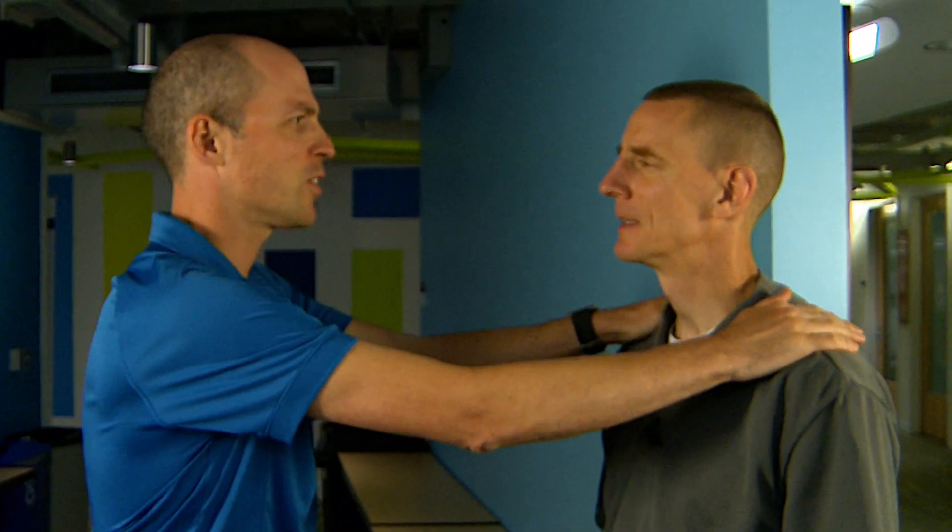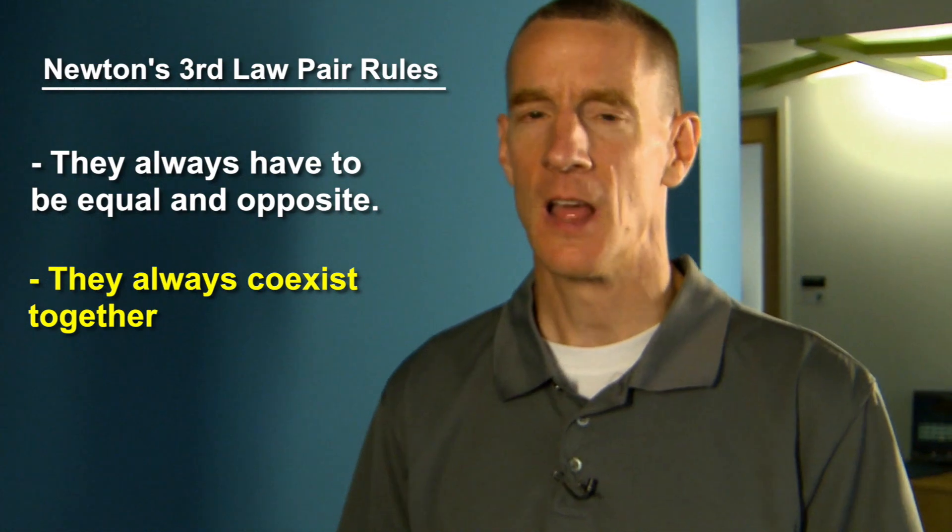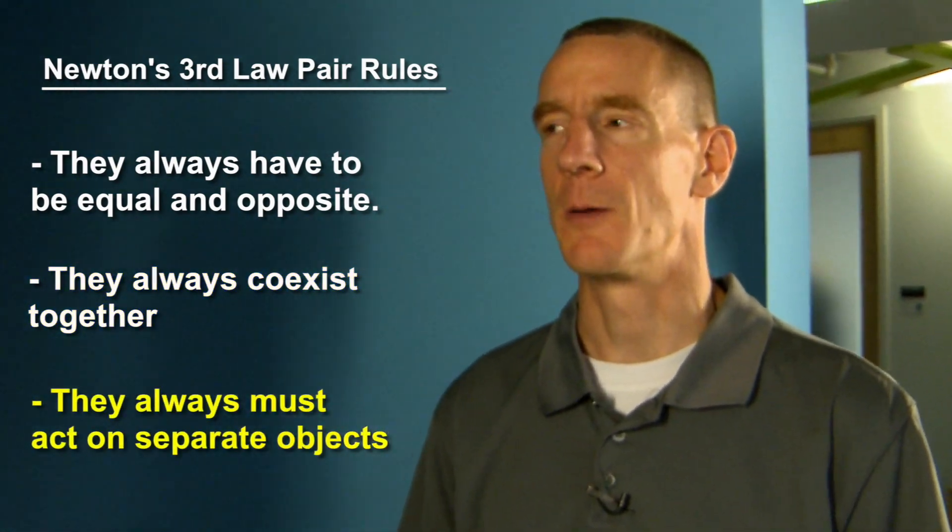So Aaron, pushing down on you doesn't change the force of gravity acting on you? No, Jesse — that's just annoying. My mass and the strength of gravity stay the same, so the force of gravity has to stay the same. The only thing that changes is that the normal force increases to keep me at rest. I wonder how Newton's third law applies here. Newton's third law says every force comes with an equal and opposite pair. There are three rules to these pairs: first, they always have to be equal and opposite; second, they always coexist together; and third, they always must act on separate objects. So, do you think the force of gravity and the normal force are a third law pair? Discuss it and we'll be back in a minute.